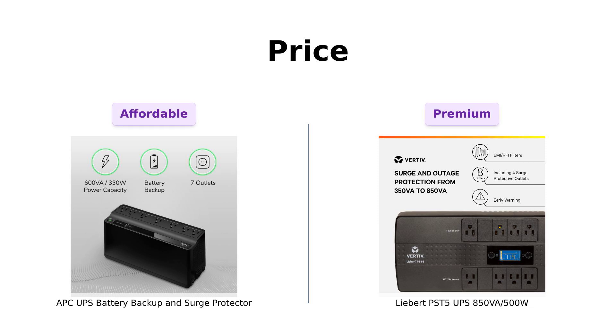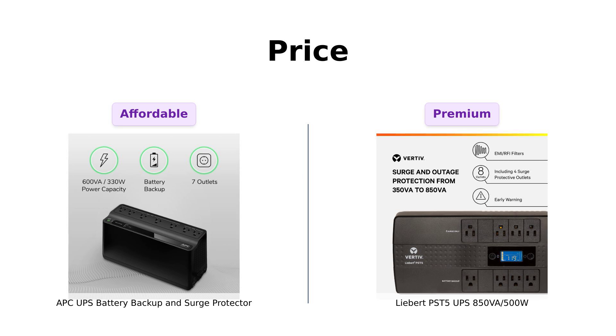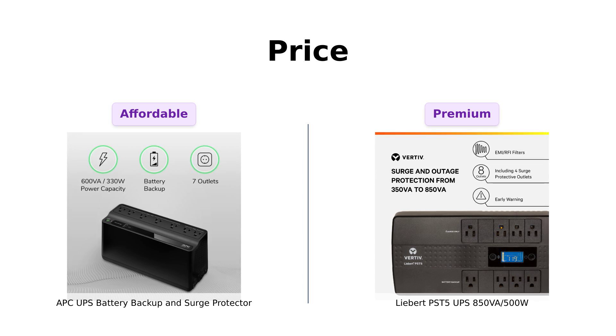First, let's talk about price. The APC is a steal at just $79, making it a budget-friendly option for those looking to protect their devices without breaking the bank. Reviewers love its affordability and reliability, especially users who rely on it for critical devices during outages.